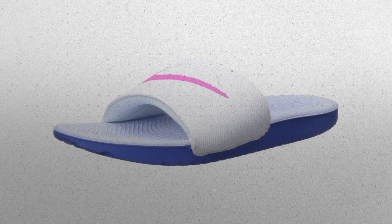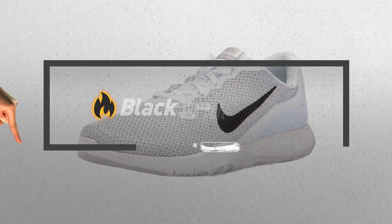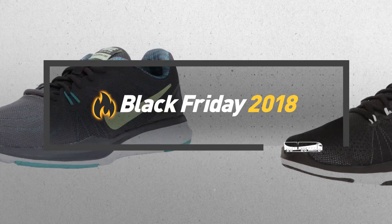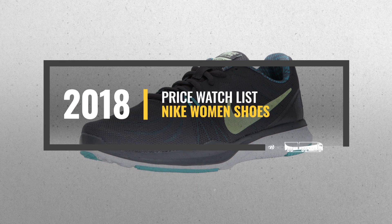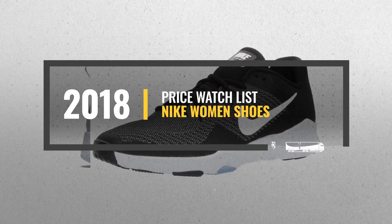Looking for Nike women's shoes to buy on Black Friday? Luckily for you, we are here to help. Here are the best selling models you should consider. And the best part? We will send you a specific alert when one of these products is on a Black Friday sale.